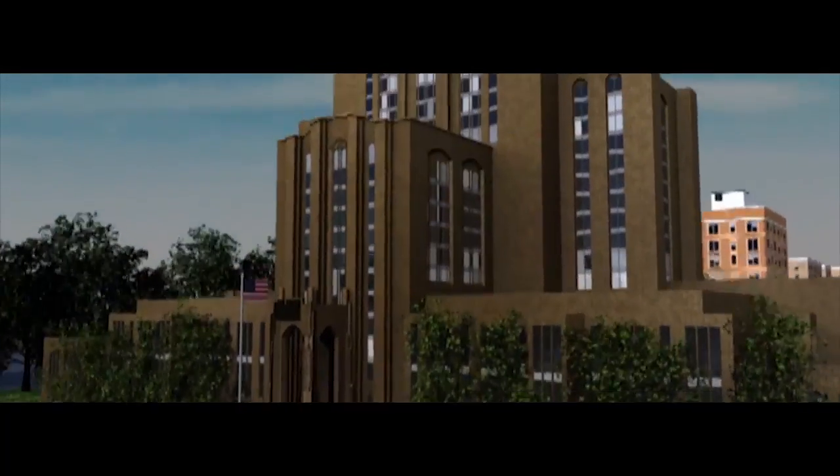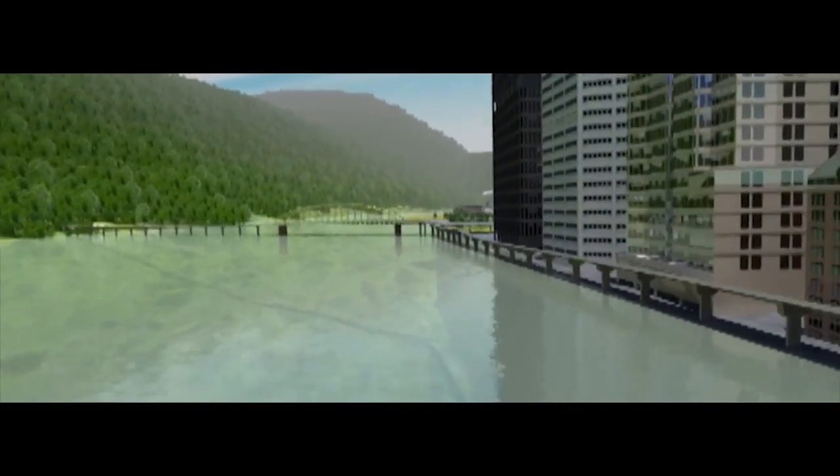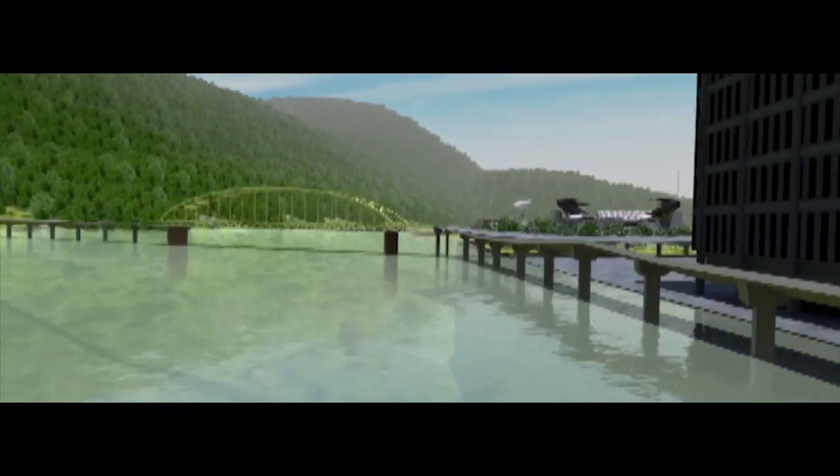Each year, Pitt Panther Vision designs a new intro video for the scoreboard at Heinz Field, minutes before the team runs out. Last year was good, but in discussions this year we wanted to see how we could make it better. When we came across Seven Line Media and what they do, we knew right away that we needed to have a helicopter shoot flyovers of Pittsburgh so that we could use that in our intro video.